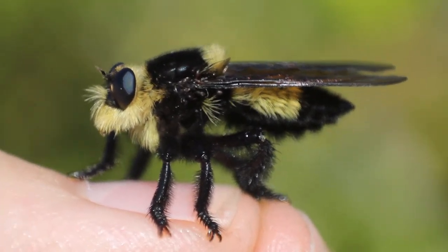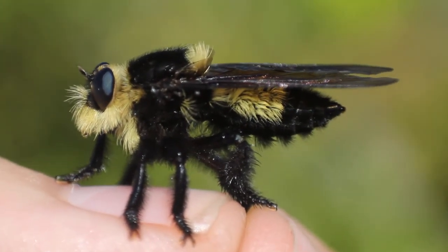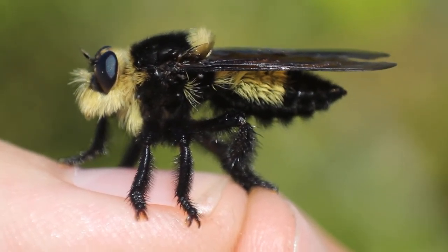Now while the bite of a robber fly can be quite painful, there are two reasons why you should still not be afraid of robber flies. One, the neurotoxic venom is specifically for catching insects — it is harmless to humans and causes only a little bit of local pain and itchiness. And second, their bite is only for offense. They only bite to eat insects. The only time a robber fly will bite you is if you're holding it like this, which I don't suggest doing.